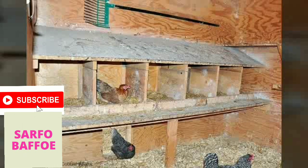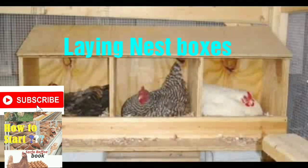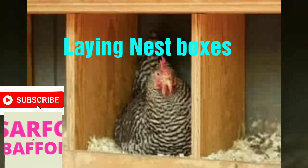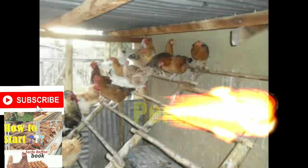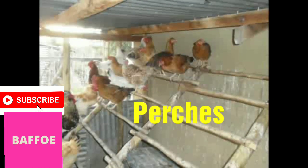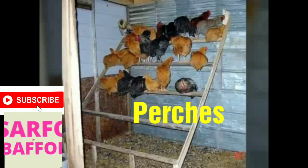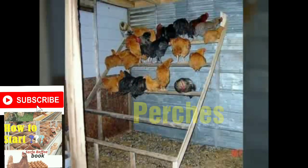The next equipment that you may need is a laying nest box, if you are doing a deep litter system or free-range system. Naturally, chickens like roosting on perches, so it would be very good if you can provide perches in your farm if you are doing deep litter or free-range system.